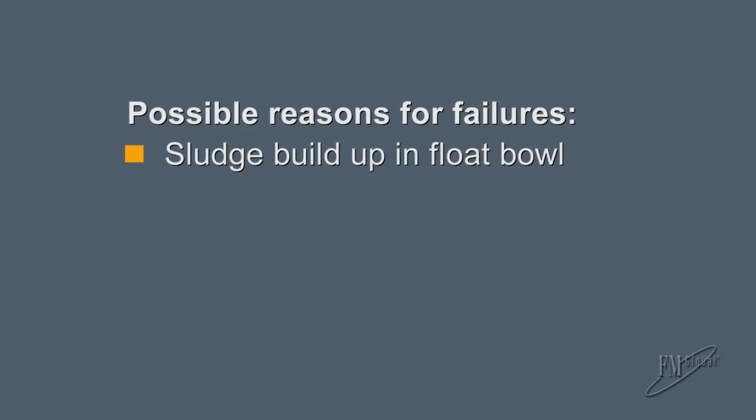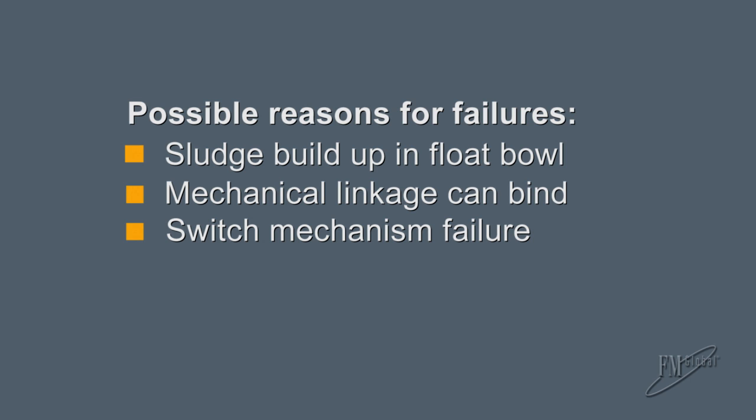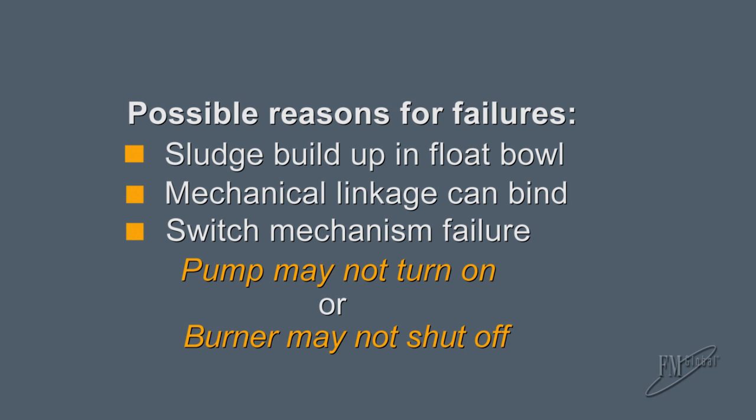These devices can fail for a number of reasons. Sludge can build up in the float bowl and prevent the device from operating even though the water level in the boiler is dropping. The mechanical linkage can bind, also preventing the float from dropping. The switch mechanism can fail and the pump may not turn on or the burner may not shut off.